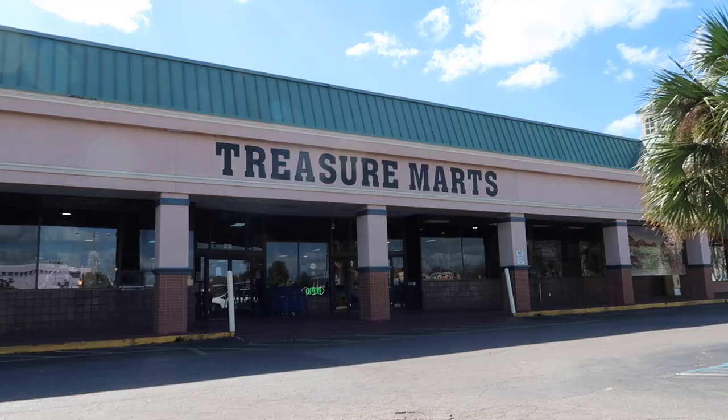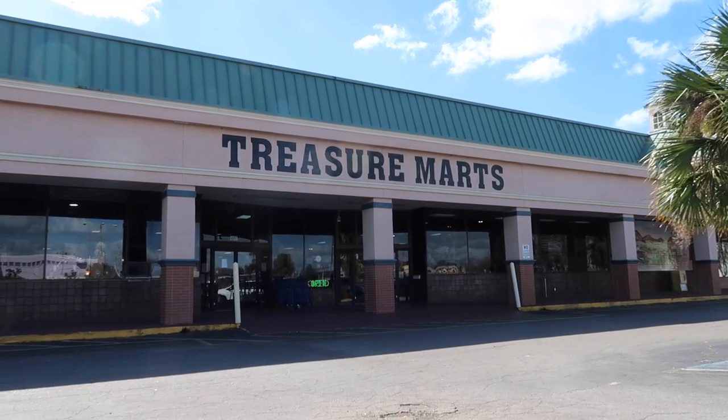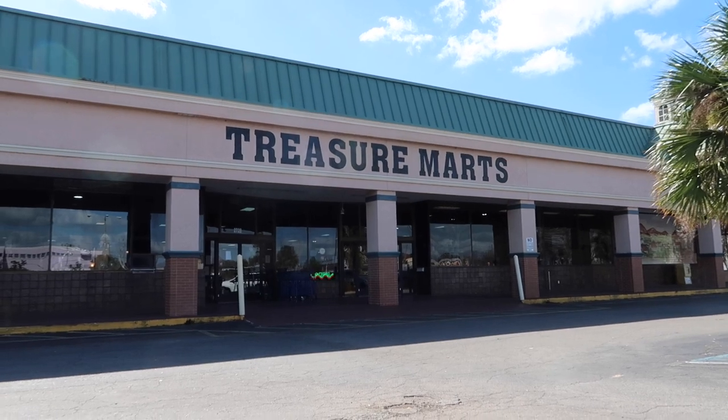Hello and good afternoon! Today I am here in Mount Dora to check out a unique store called Treasure Marts. It's an antique store not too far away from downtown Mount Dora, but I wanted to go inside and see if I could find anything for my room. Me and Lindsay did move recently and I got my own room that I want to turn into like a 50s diner, so I want to see what they have here.